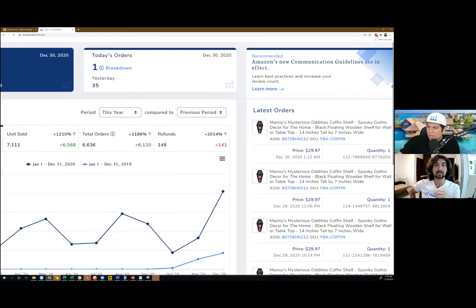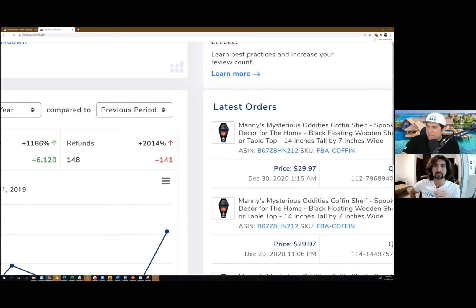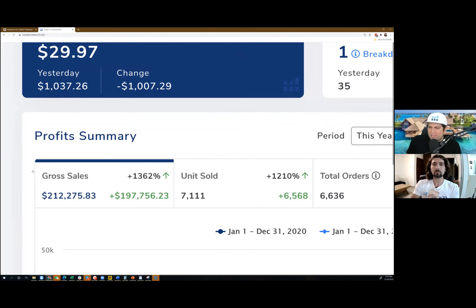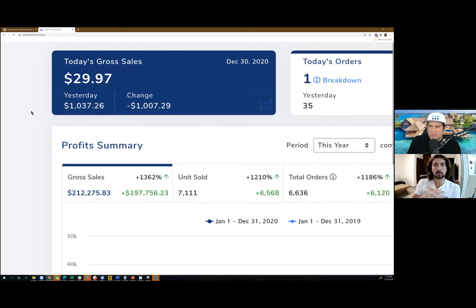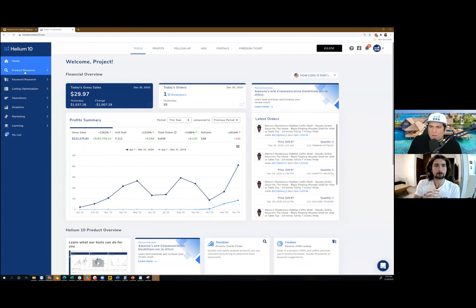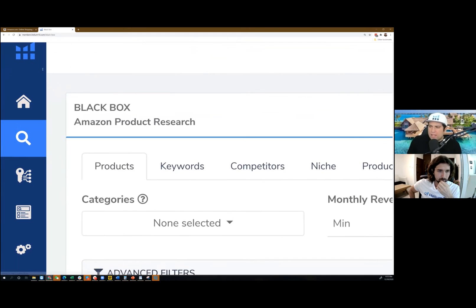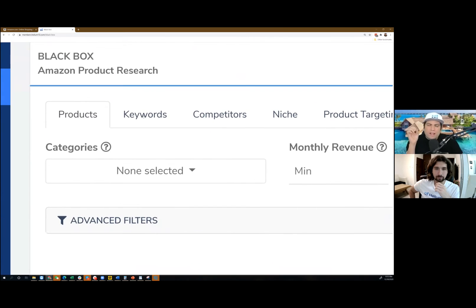This is the actual Project X account and you could see the sales so far this year over $200,000 — I wasn't making those numbers up, this is real. The tool that is the best for looking for product research is Blackbox, and I like looking right here in the keywords. It's kind of funny — I don't look for a product, I look for the keywords. So I'm going to go to Keywords.